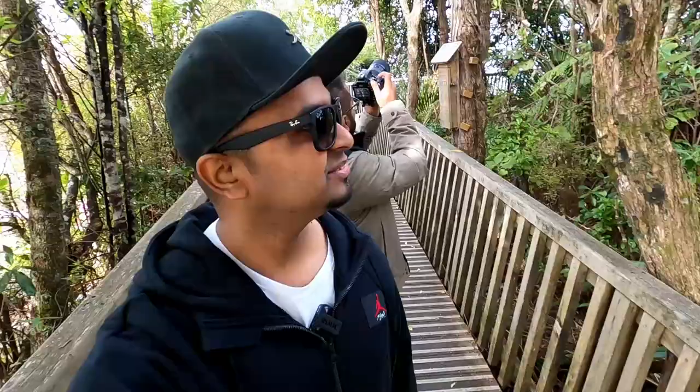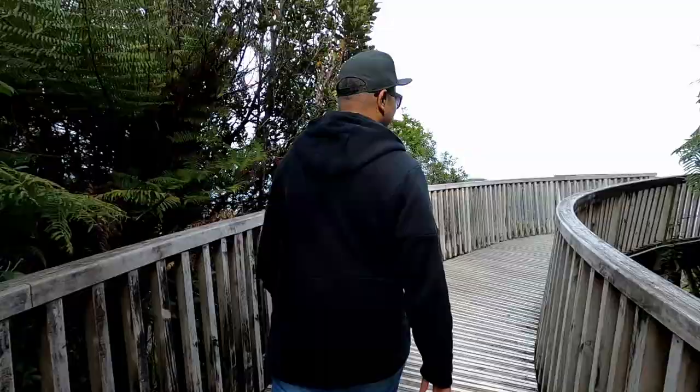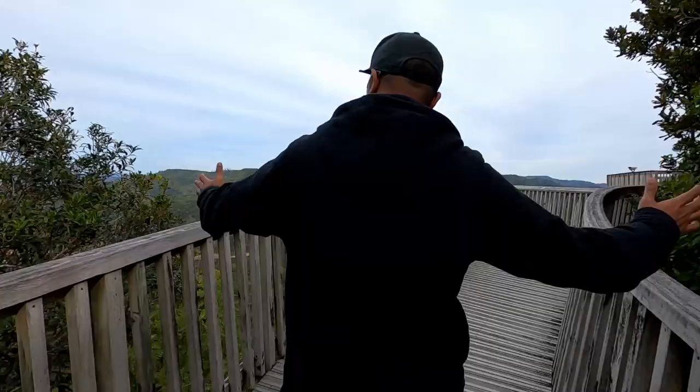We are inside the visitor centre now. You could see some of the native creatures here. Abi is trying to take some photos of them. What an amazing view!